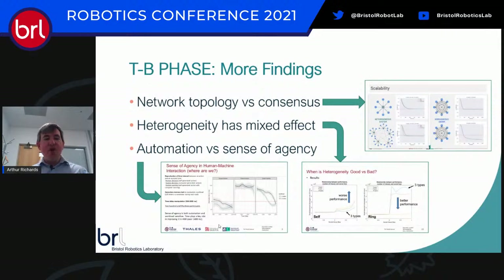A quick run through other TB-PHASE findings: on network topology versus consensus, research has looked at how different network structures between the same team of agents can lead to radical changes in how well they find a combined view of the world when individual measurements have errors. On agent heterogeneity, the question was simply: is having different agents a good thing or a bad thing? The answer is: it depends. There's no simple answer, and that's opened up further lines of investigation.